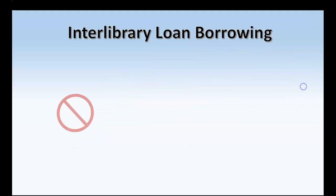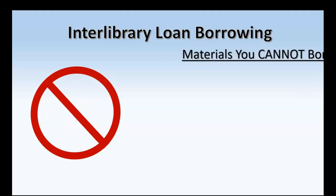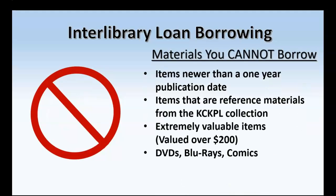What we cannot provide through Interlibrary Loan includes items newer than one year by publication date, items that are part of the Kansas City, Kansas Public Library's reference collection, valuable items valued over $200, and DVDs, Blu-rays, and comics.